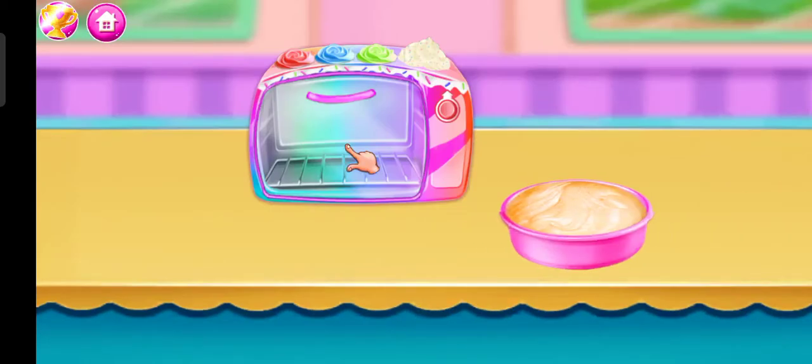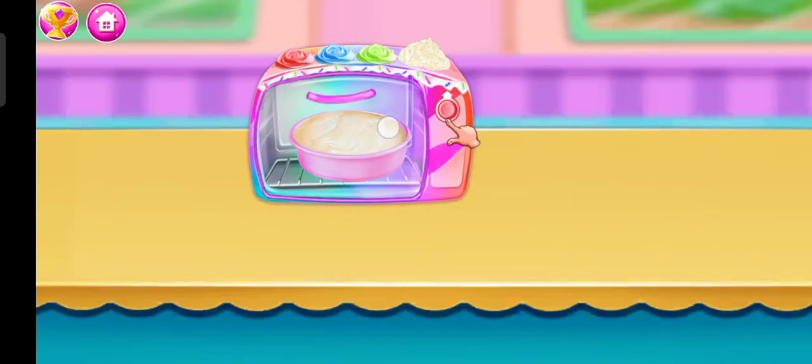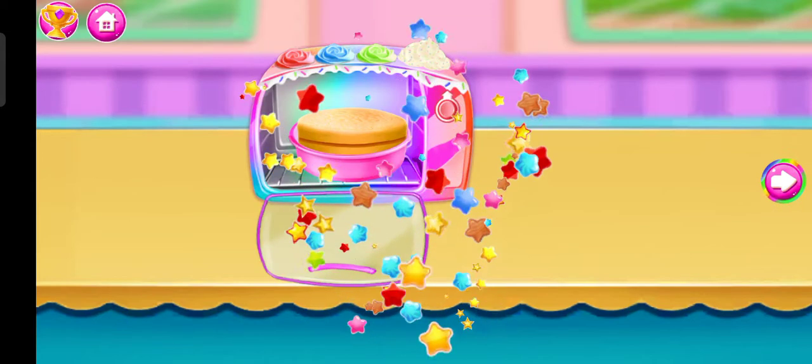Bowl and oven. Put the tray in oven, on the oven. Off the oven! Superb!